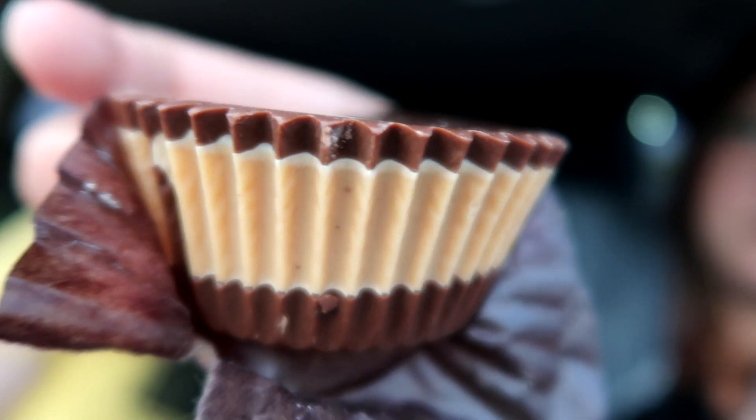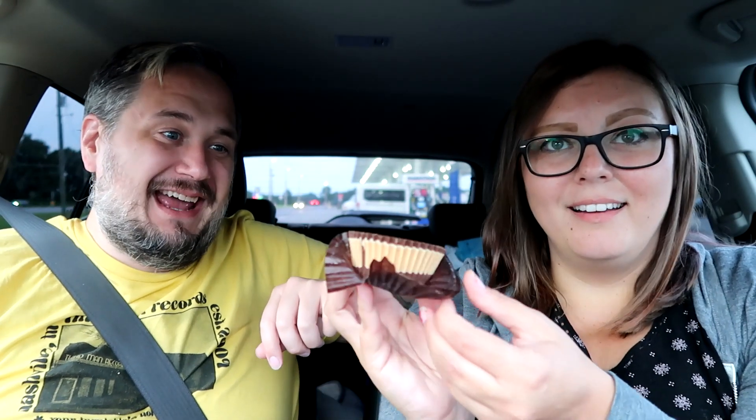This is a peanut butter cup the size of a Hostess cupcake but with hard chocolate. The chocolate is really hard and really thick, but that thick peanut butter filling is delightful. Is it my favorite peanut butter cup? No. But it's a solid peanut butter cup and it's giant. The chocolate is almost too thick — it's hard to even get a bite — but the peanut butter is so good. So: Busy Bee, not quite as good as Buc-ee's, but still definitely worth stopping at if you're near one.